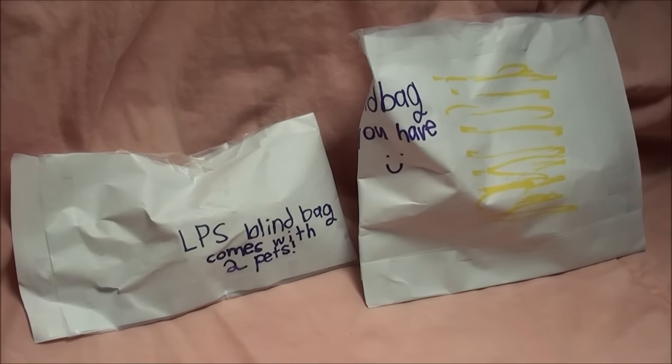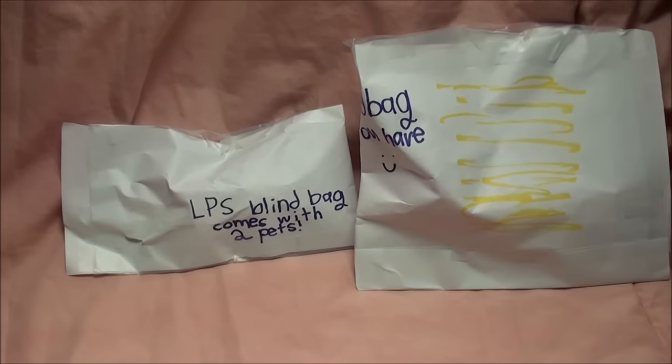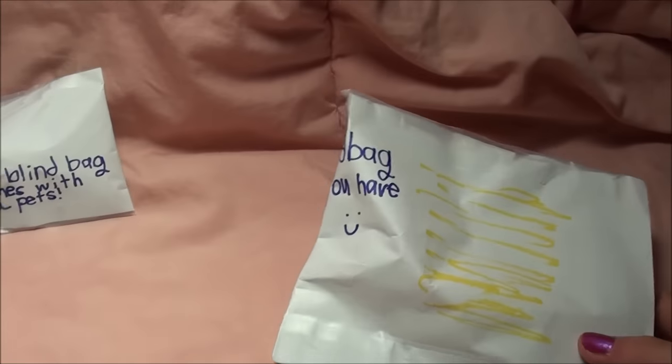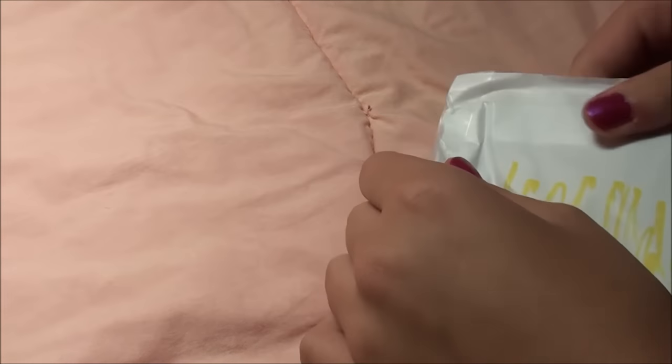Hey, what's up you guys? Check out these awesome handmade blind bags. I got them in some fan mail from Delaney, who is an awesome subscriber. I can't wait to see what these pets are — they look super awesome, so let's just tear into them. Where are my scissors? My BFF is an LPS — I have other friends but they're the best!